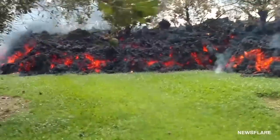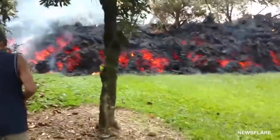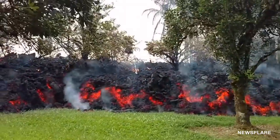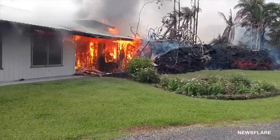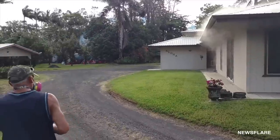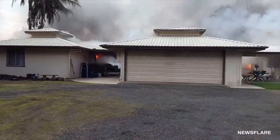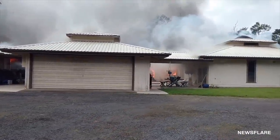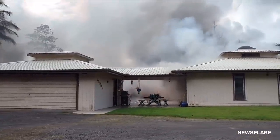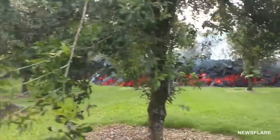Thankfully, the lava flow was slow enough that everybody could evacuate their homes in time. However, these homeowners figured they'd enjoy the cathartic show. After all, they could have been stuck inside that house. Lava burned away what looked like one-third of their home. We imagine that hours after this video was filmed, very little of that house or neighboring houses remained. The homeowners moved to the backyard to say goodbye to their macadamia nut trees while getting a better view of the encroaching lava.